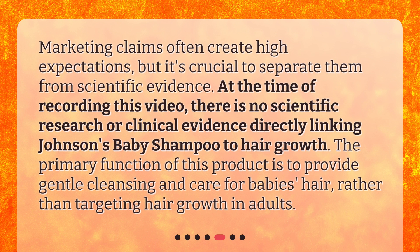Marketing claims often create high expectations, but it's crucial to separate them from scientific evidence. At the time of recording this video, there is no scientific research or clinical evidence directly linking Johnson's Baby Shampoo to hair growth. The primary function of this product is to provide gentle cleansing and care for baby's hair, rather than targeting hair growth in adults.